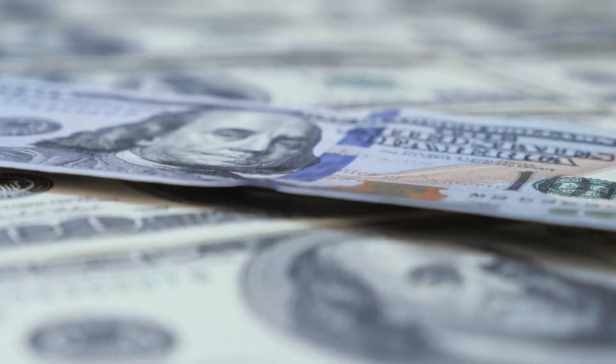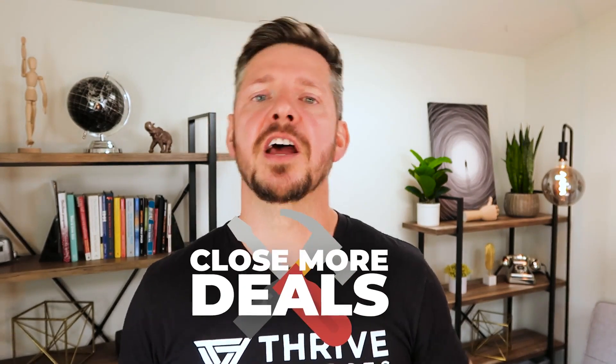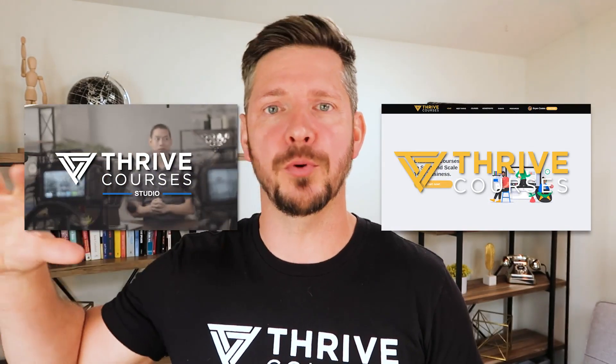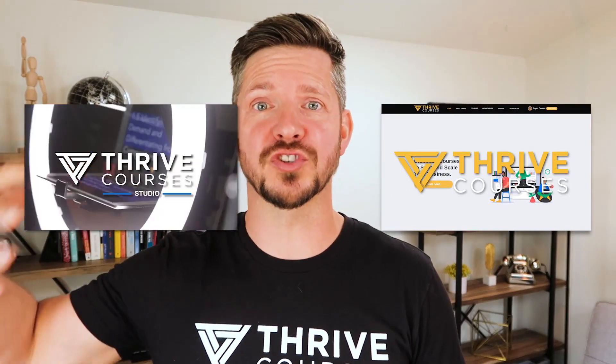If you're selling products or services that are more expensive, I would highly suggest that you use this tool to close more deals. We have two sides of businesses — DriveCourse.com and DriveCourse Studio — where we offer people our production services for course creation. If they are interested, we use this one tool to close more deals.